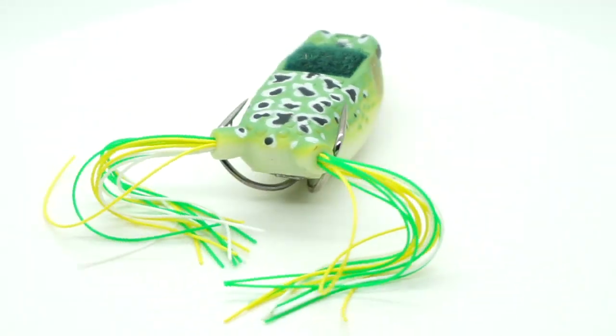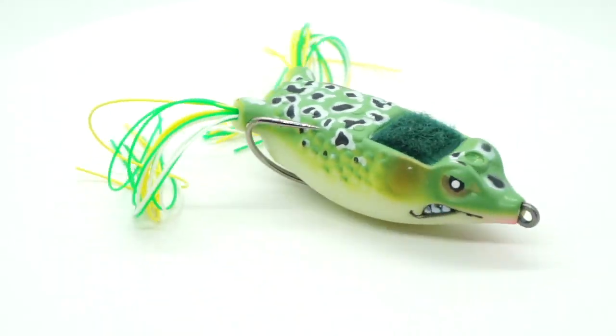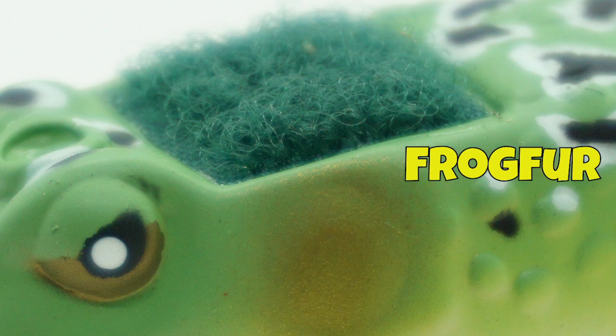The Boom Boom Frog has a couple of unique differences that other frogs do not have. For starters, the Boom Boom Frog is the only frog on the market with frog fur. This patent-pending innovation, located at the top of the Boom Boom Frog, greatly increases your hookup ratio.